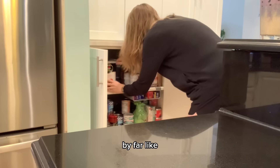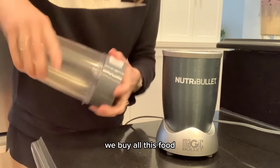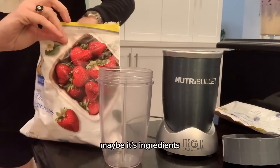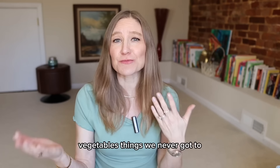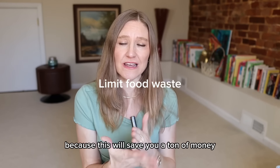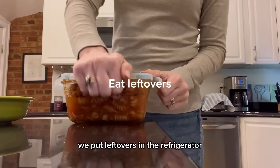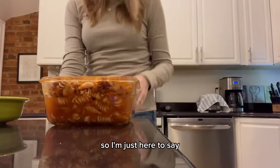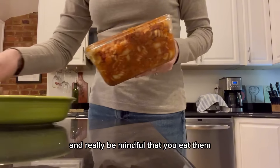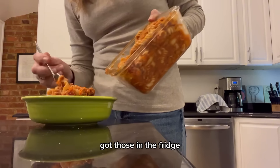One of the most expensive things we do in the kitchen is food waste. We buy all this food, have great intentions, and then maybe throw away leftovers or ingredients — fruits, vegetables — things we never got to. Try to limit your food waste because this will save you a ton of money. Also eat your leftovers. Don't forget about them; be mindful and have a timeline in your mind.